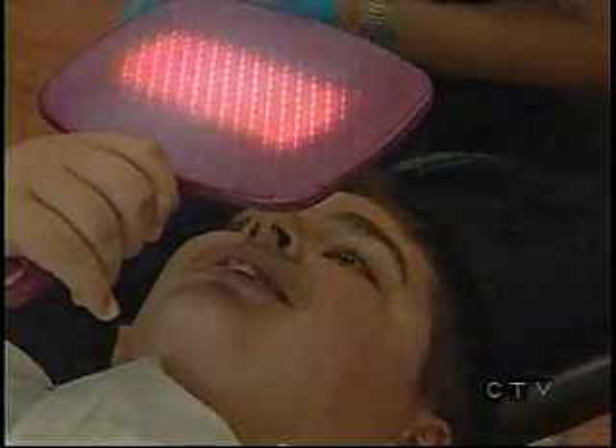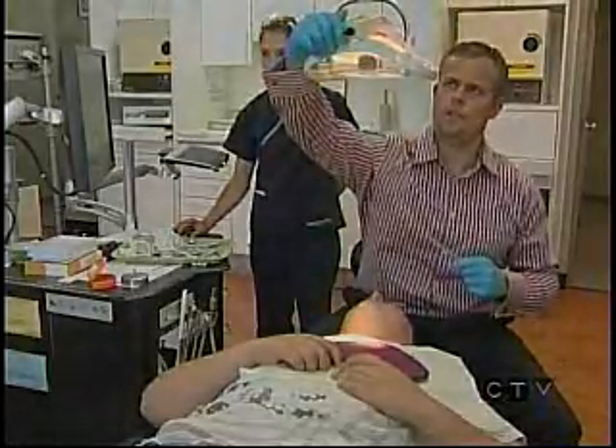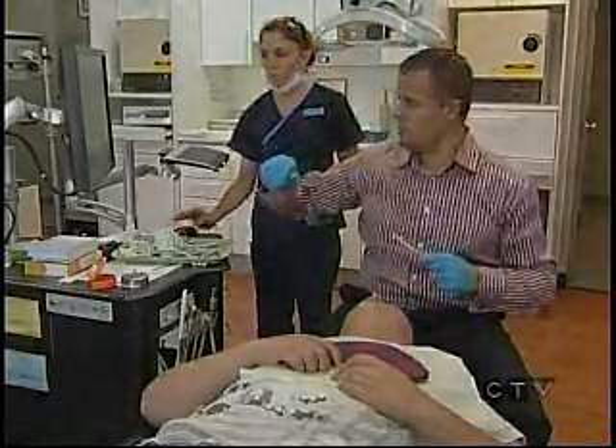It's called OrthoCAD IQ. Sean Madden is having his braces put on with the help of the system. It took less than a half hour — a process that took his brother more than two hours when he had his braces on a few years ago. He says it was a long process, and probably harder than this is going to be.